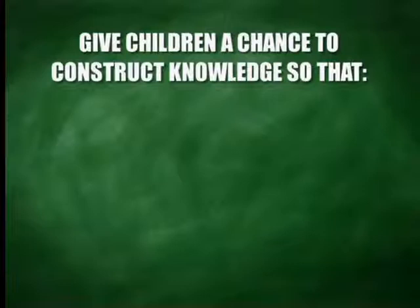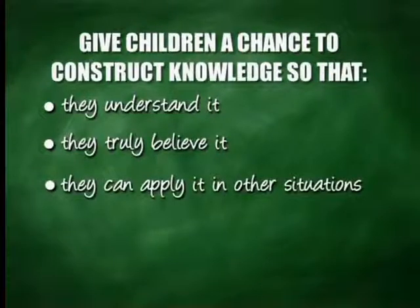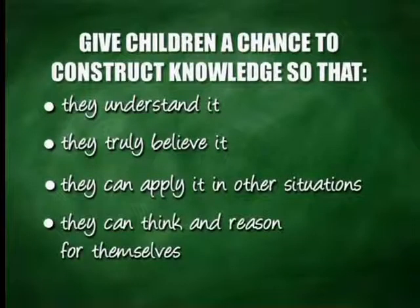Lessons will take longer now that learners are given a chance to think and reason for themselves. As a teacher, you must be patient. Your objective is not just to get them to know something — you could do that in the first five minutes and then do lots of drill and practice as in the past. Your objective is to give children a chance to construct their own knowledge: so they understand it, so they truly believe it, and so they can apply it in other situations. The mathematical skills of thinking, reasoning, problem solving, interpreting and describing are enhanced. Remember, people only learn to think and reason by doing lots of thinking and reasoning — so give your learners plenty of time and multiple opportunities.